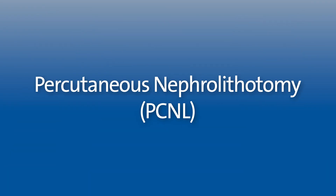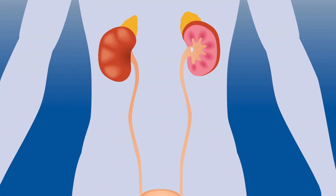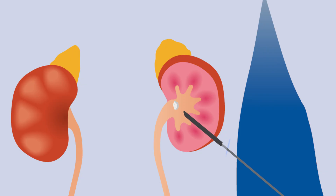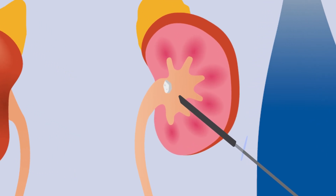The second option is called percutaneous nephrolithotomy, or PCNL. During this procedure, your surgeon inserts a tube with a camera at its tip through a small incision in your back, usually smaller than a postage stamp. A special instrument delivers pulses that break up the kidney stone into smaller pieces, which are then suctioned out and removed. This procedure requires an overnight hospital stay.